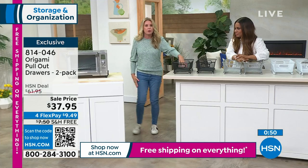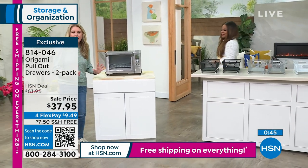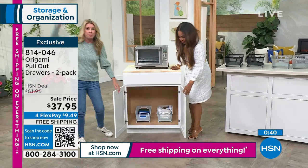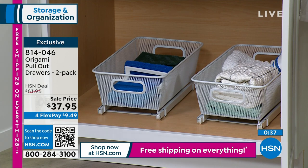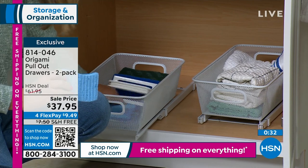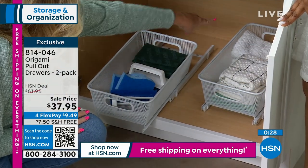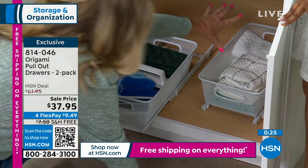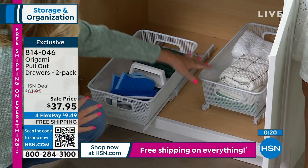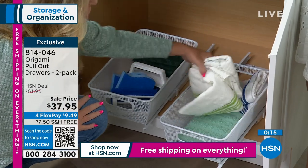Think of all the lotions, shampoos, toilet paper, and makeup you can put under the sink. Don't just think cabinets — think shelves that are too high to reach all the way back. Without this, half your cabinet goes wasted. With it, you can utilize every single square inch.